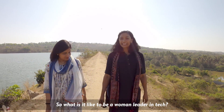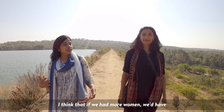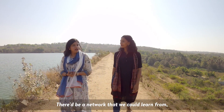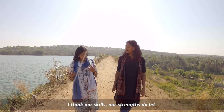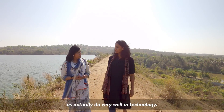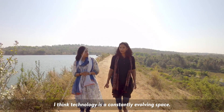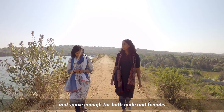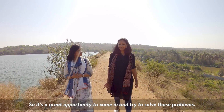What is it like to be a woman leader in tech? I wish there were more women in technology. If we had more women, we'd have more role models for others and a network that we could learn from. I personally like to think that I don't have to do anything different being a woman in technology — our skills and strengths do let us do very well in technology. Technology is an evolving space constantly. There are so many real-world problems to solve, and space enough for both male and female. It's a great opportunity to come in and try to solve those problems.